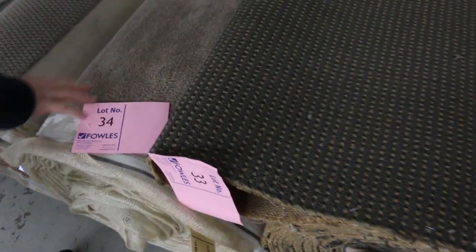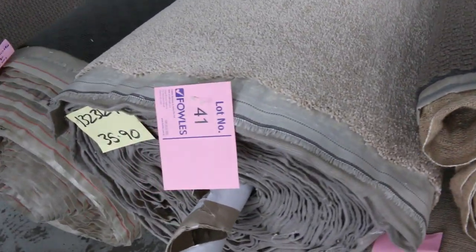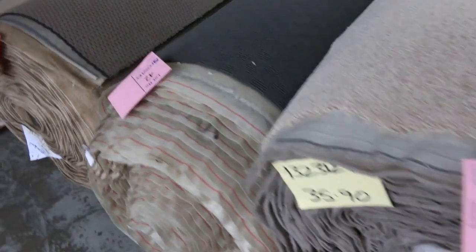Moving along, we've got some nice mid-sized rolls. Lot number 34 is a darkish brown plush pile at 25 metres, starting at $25 a metre. Lot number 41 is actually 35.9 metres — a nice twist pile — again starting from as low as $25. There's also a nice one at lot number 44, another 25-metre roll. Roll sizes vary from around 25 metres up to 40 and 50 metres, and the catalogue will tell you exactly how big each one is.